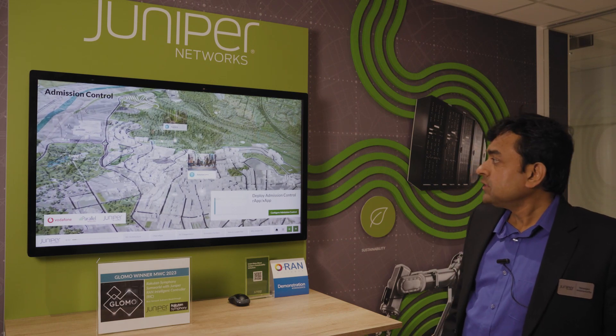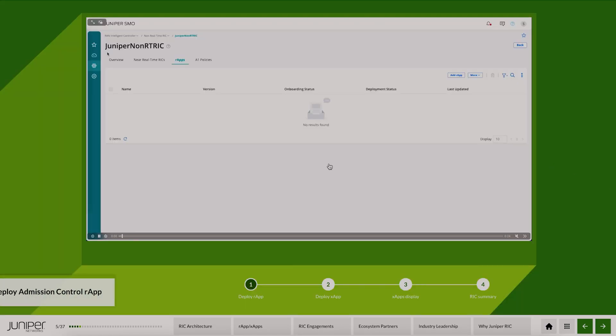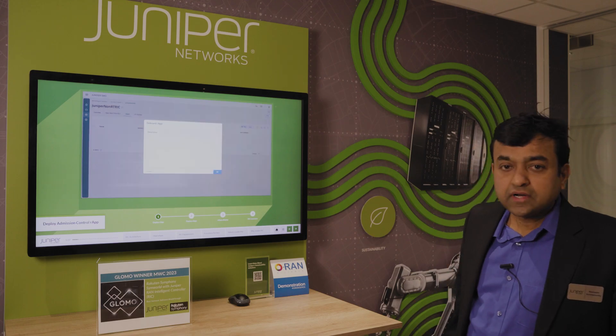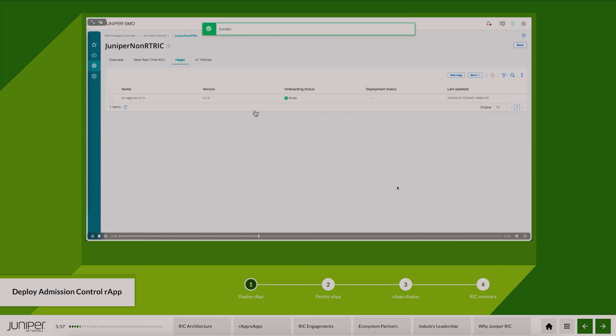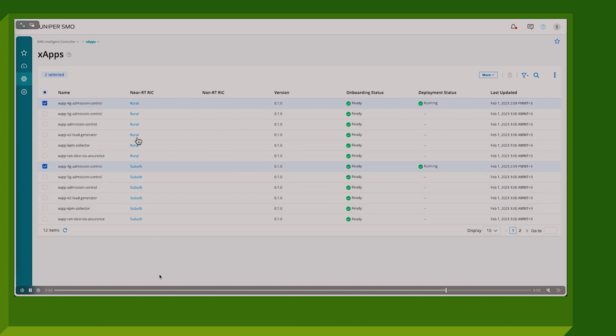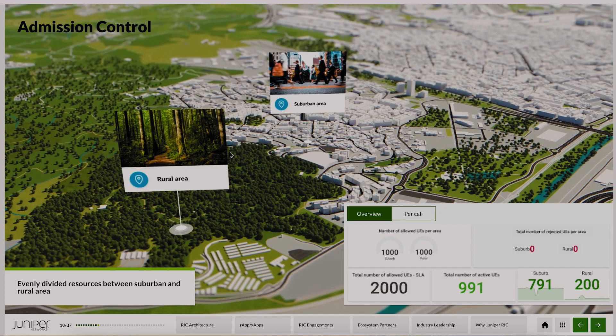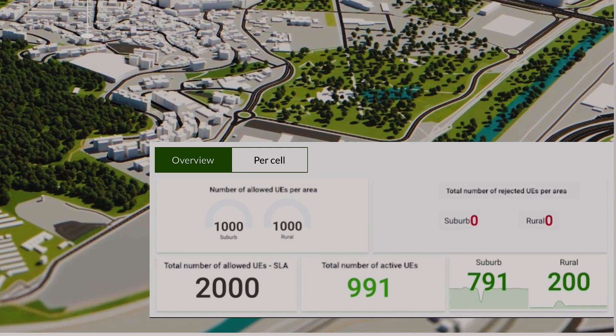We have a landscape with a suburban area and a rural area. Starting by configuring Admission Control, we first go to the Juniper Non-Real-Time RIC to onboard the Admission Control R-App. Then, on two Near-RT RICs, we onboard the Admission Control X-Apps — one running in the rural area, one in the suburban area. The tenant here is a public safety tenant who has subscribed for 2000 UEs as his SLA; by default, 1000 have been allocated to the suburban area and 1000 to the rural area. In this normal situation with no emergency, the number of active UEs is well within the 1000 limit, so there are no rejections.